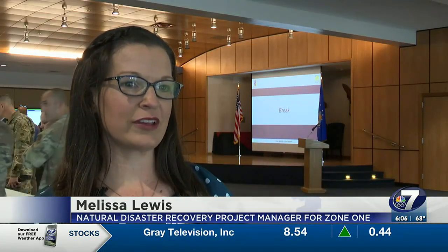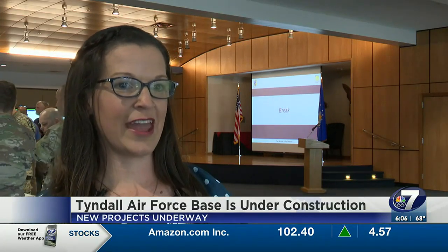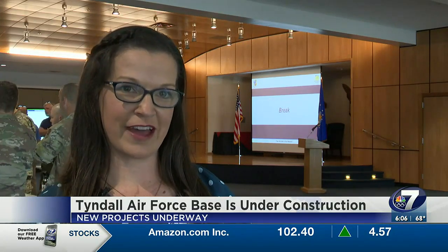During the rehearsal of concept drill, they discussed many projects, one of them being the F-35 complex. That is a $604 million investment — 12 facilities under contract by one contractor. We're focusing on hangar one, the sim facility, and the apron so we can deliver the F-35 squadron.